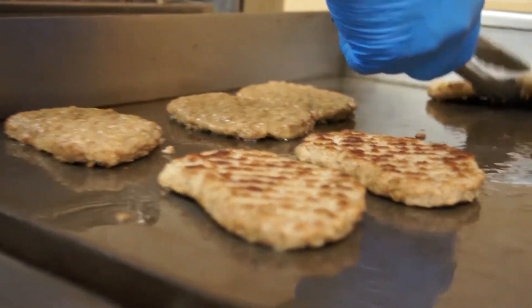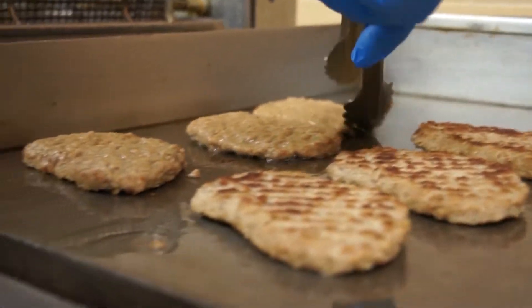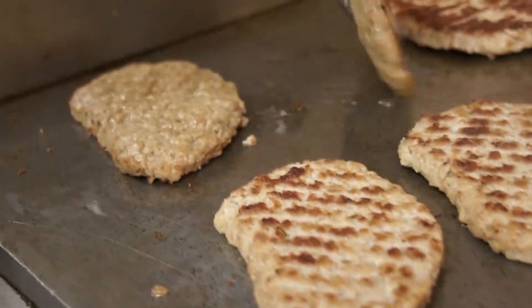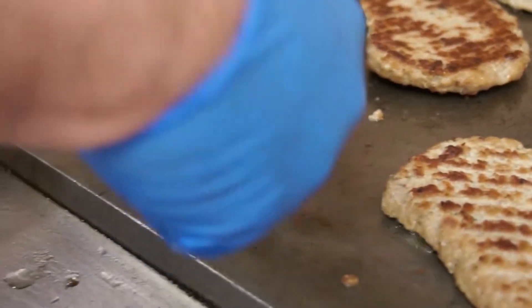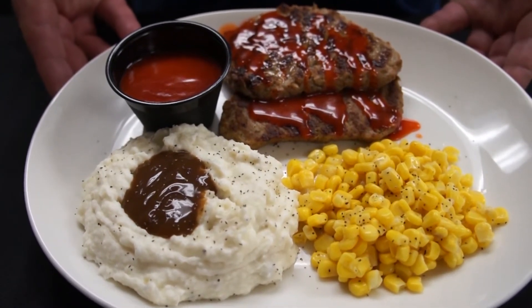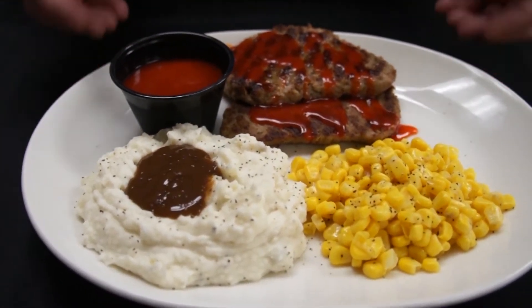This product is packed with flavor. It is a dense meat product but it is very tender. We've had a lot of success in our childcare centers as well as our senior centers throughout the area. Being a versatile product, it comes in handy for banquets and caterings. It is easy to prepare and it is very consistent.